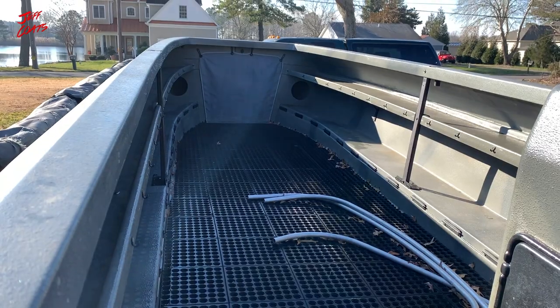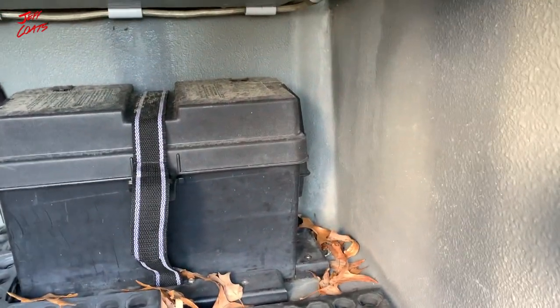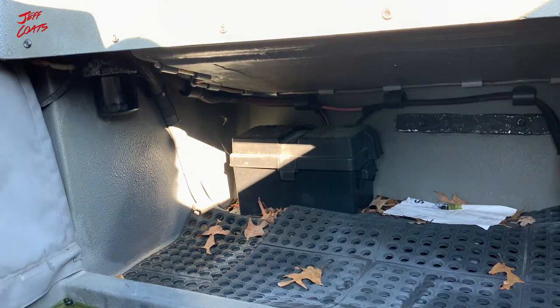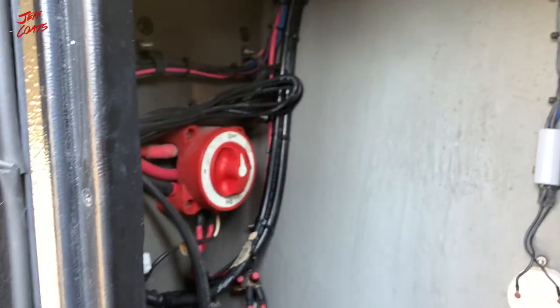40-gallon fuel tank up front. We got two batteries in the back — she's a little leafy but the bilge is down in there. You've got the rear door, and a battery selector switch with all the wiring done nicely.